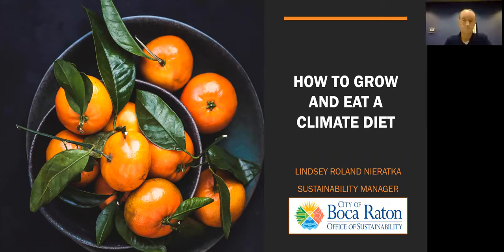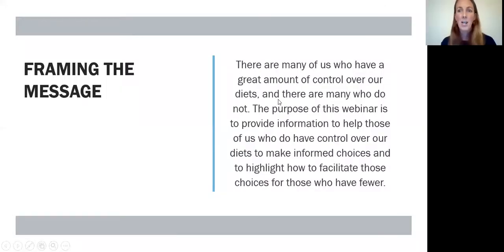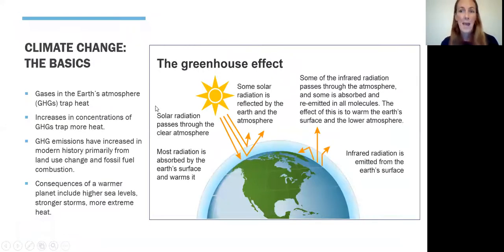I want to take a moment to frame what I'm going to be talking about tonight. There are many of us who have a lot of choices over what our diet looks like, but globally and in our community, there are many people who have less of a choice. I'm going to be talking about individual decisions we can make to have a more environmentally friendly diet, and my co-presenters will talk about ensuring a healthy and sustainable diet for all members of our community.